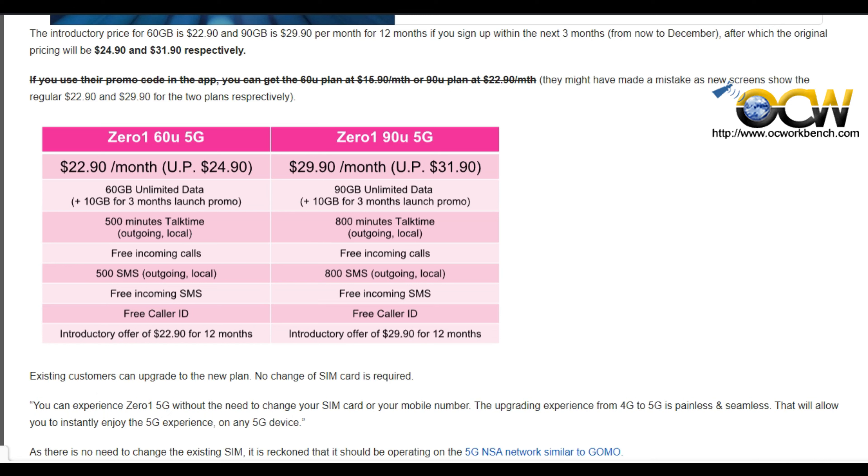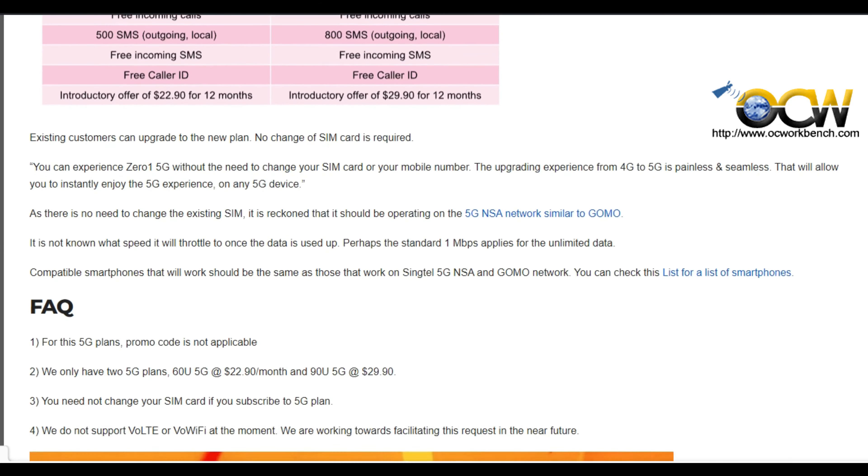Another plan is the 90U plan. The 90U 5G plan is at $29.90 per month, and you will have 90GB of data, 800 minutes and 800 SMS.